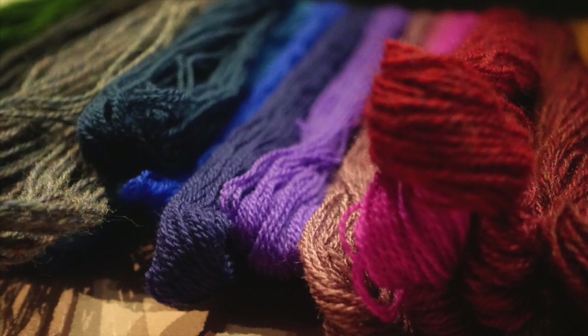Wool absorbs water, does not smell, and accepts color dye fantastically.